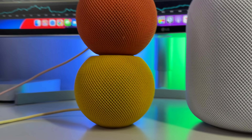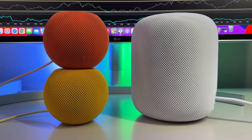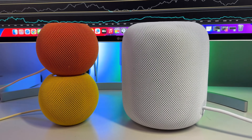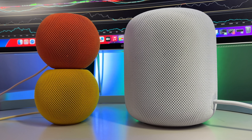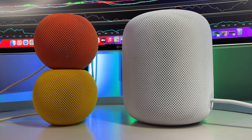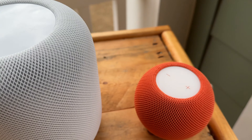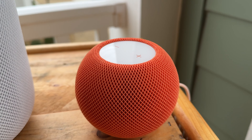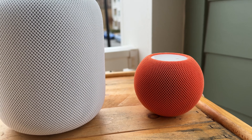In terms of smart speakers, Apple currently offers two options, not including any of the Beats line of products: the HomePod mini and the brand new second gen HomePod. With a massive price disparity between the two — one coming in at just $99 and the other at $299 — many consumers will inevitably have a ton of questions about why such a massive difference in price and which one is the right fit for them.